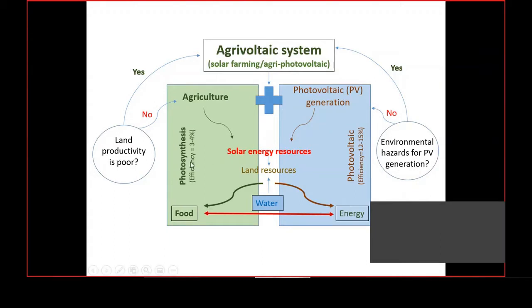The photosynthesis process, which converts solar energy through agriculture into food, has an efficiency of only 3 to 4 percent. But on the same land, if you install photovoltaic modules, the efficiency of the photovoltaic process is 12 to 15 percent. Our main common resource is the sun, from which we can harness both food and energy. Obviously, farmers will prefer the photovoltaic process to use their land, but if this trend continues, agriculture will be totally hampered. To meet future food and energy requirements, we have to integrate these two things together.